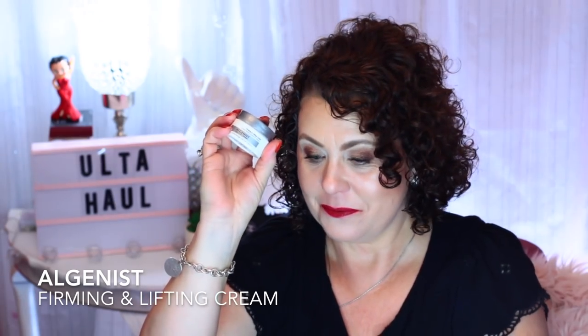And then from Algenist, there's the Firming and Lifting Cream — a good deluxe size sample. And then in this little container, I think this was something I was wanting to try from Exuviance. It says peel with a twist — the new Exuviance Firm NG Non-Acid Peel. That's going to be kind of interesting to try. And then the last thing in this little pack was a Tarte highlighter. I have this in full size, I believe.